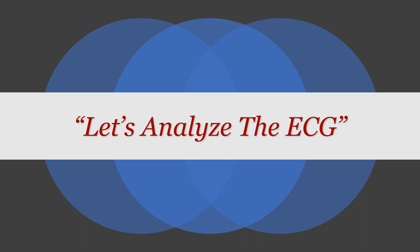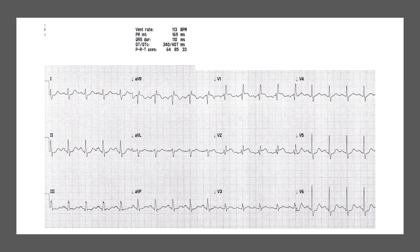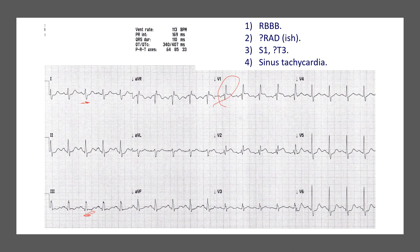Now let's analyse the ECG. As you can see, it is not a normal ECG. We've got a right bundle branch block, evidenced by the RSR' pattern in V1. We also have a right-ish axis deviation — not a frank right axis deviation, but the S wave in lead I is a deep S wave. There is also an S1Q3T3 pattern, and lastly, sinus tachycardia with a heart rate of 113. All these findings are pointing towards pulmonary embolism.